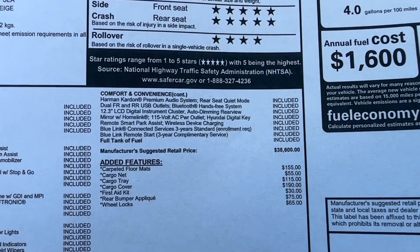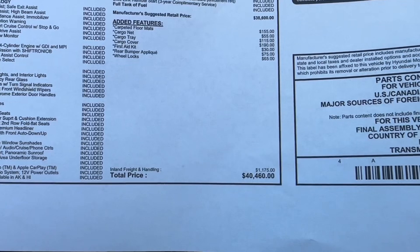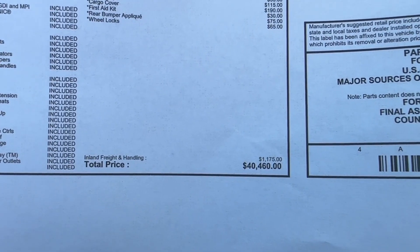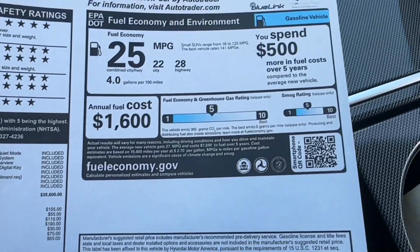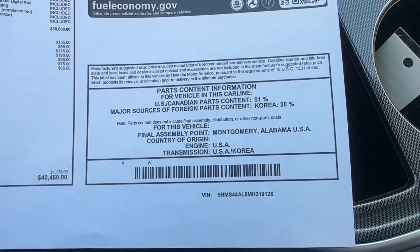On the window sticker, the standard vehicle price is $38,600. A few options were added, bringing the window sticker to $40,460. It also shows the fuel economy and final assembly information.